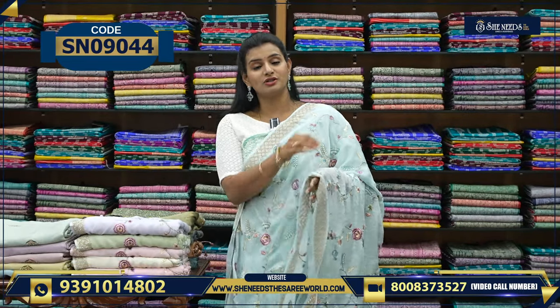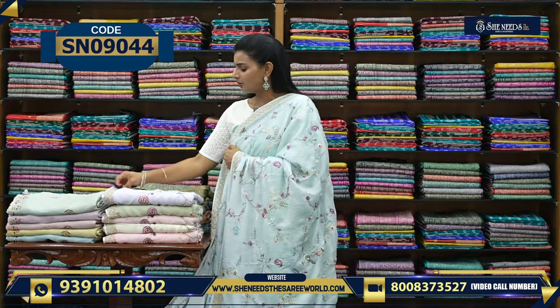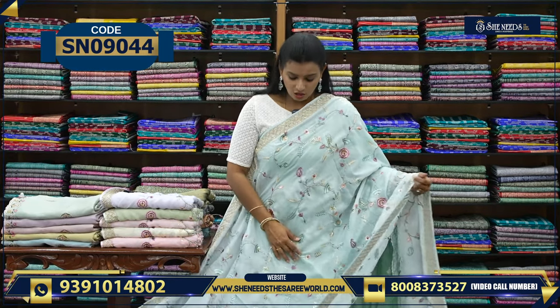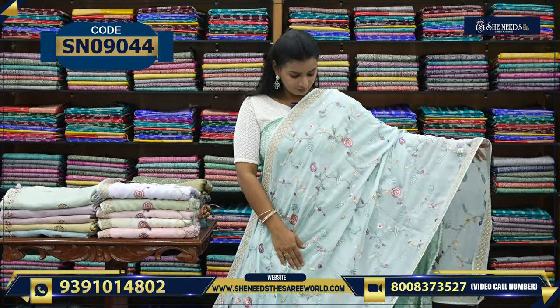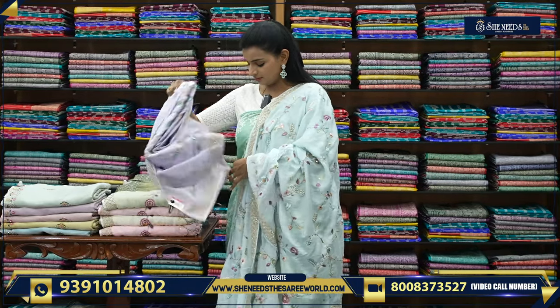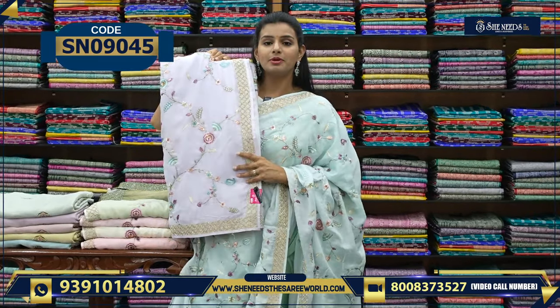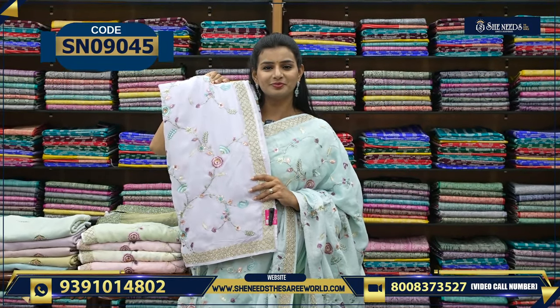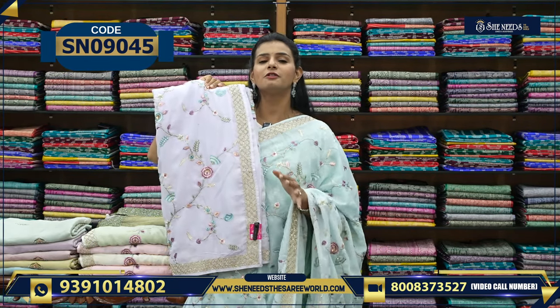If you look at receptions, birthday functions — anything like that, this is super. The price of this variety is ₹3570. It is very heavy and beautiful. We have a light lavender color. At ₹3570, it is definitely worth it — a proper, nice work fancy sari.